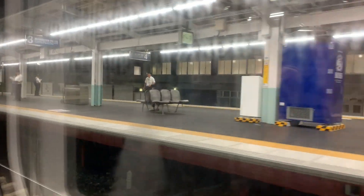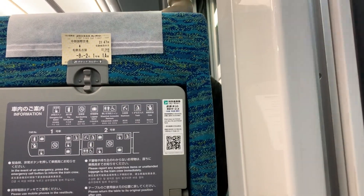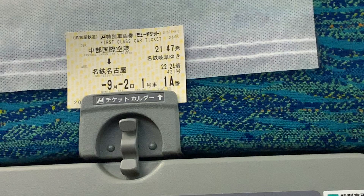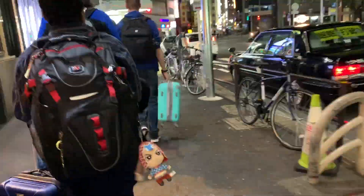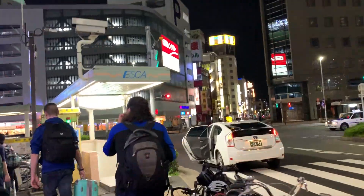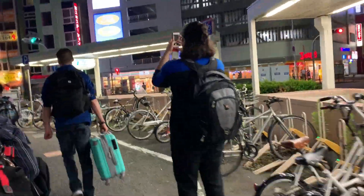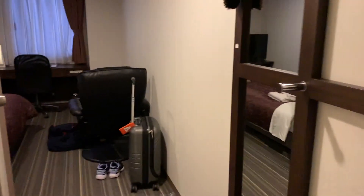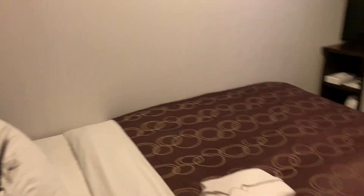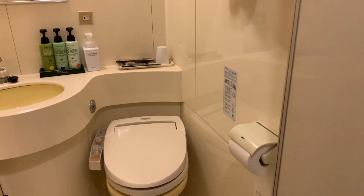I met the IES coordinator at the airport, and then she took me and all the other IES students over to the train station, and we rode the train. After that we walked to the hotel, and here we are now. This is my hotel room — we each got our own, which is pretty cool. Here's a little look in the room. It's not too bad just because it's just me, so I don't need a whole lot of space.